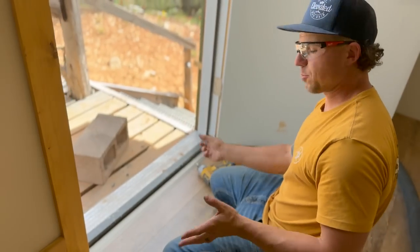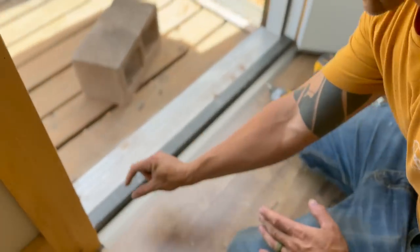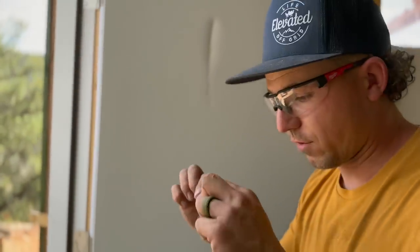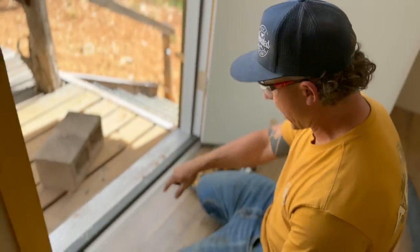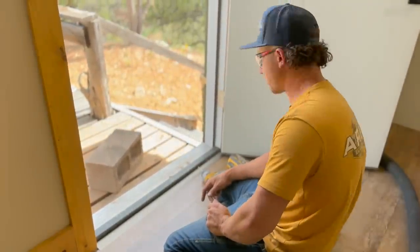We got these carpet trim pieces that obviously aren't meant for this threshold - there's like a little gap right here from the wood flooring and I think it looks terrible. Instead of just trying to find a little sliver of a piece that would just end up falling off, we put in this trim. I wish I had black but we don't have black - we have this bronze nickel color and it looks way better.